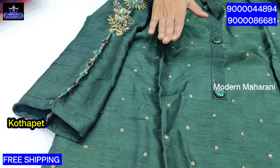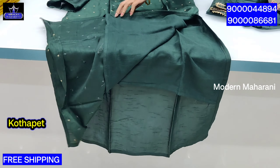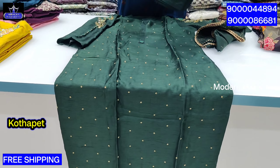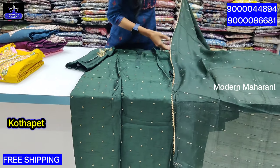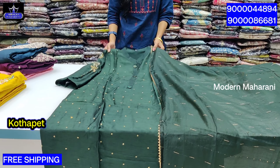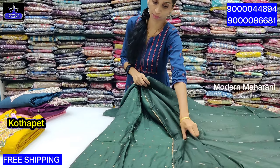The embroidery is done in two color combinations. In the pure dollar silk fabric, it is a straight cut with cotton lining and a straight cut bottom. The weaving style includes sequence work with gota patti lace. The dark color wear combination includes cardan and pinol detailing. The price for this party wear collection is $21.99 with free shipping.